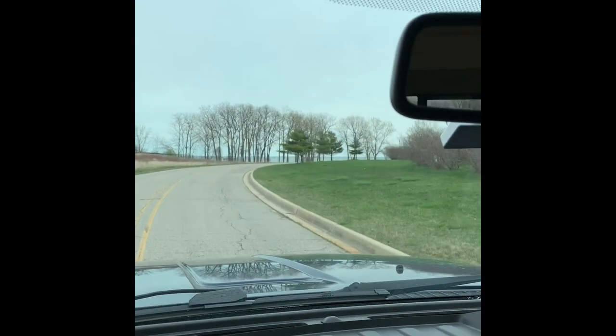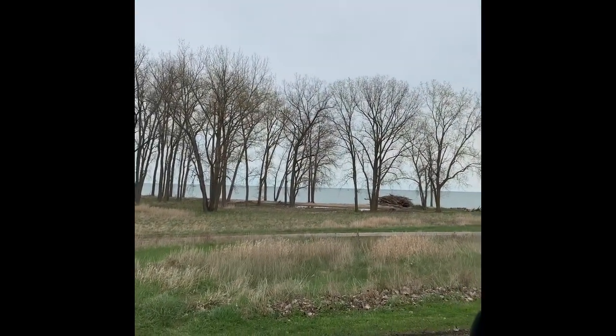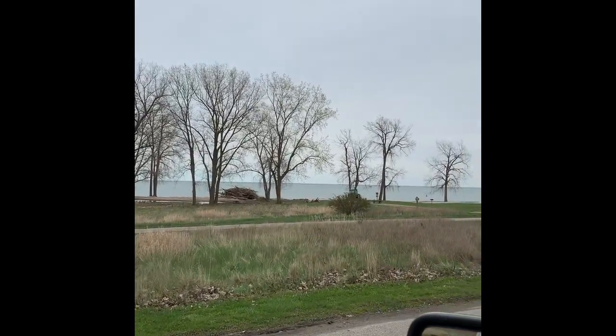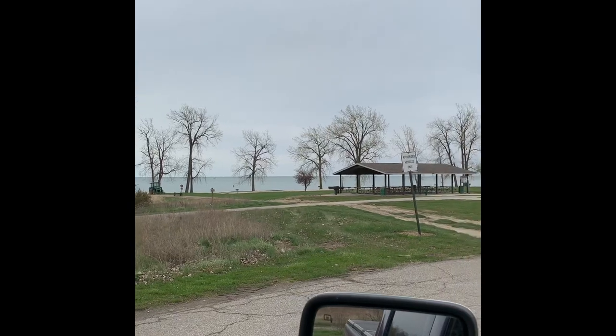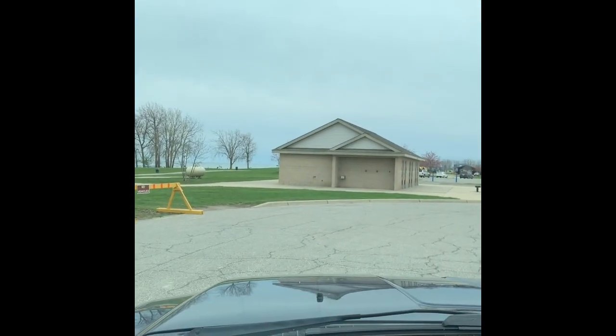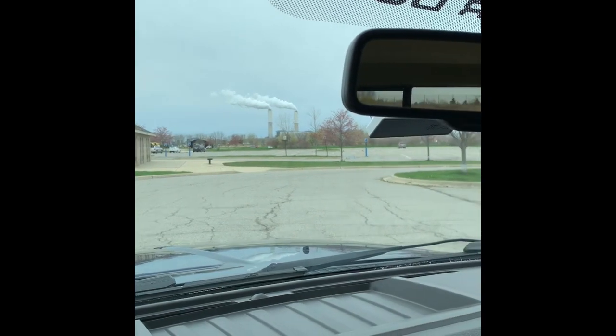We're coming up to the water — there's the water and the beach area. Big-sized pavilion; I see lots of picnic tables and grills. And then here's the bath house, and again tons of parking up here.